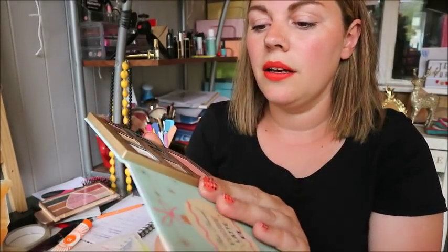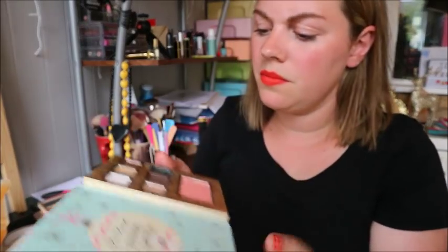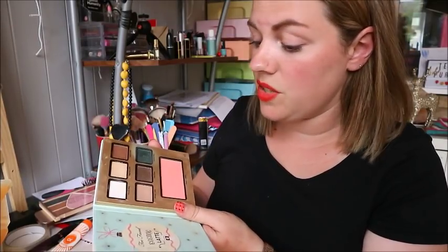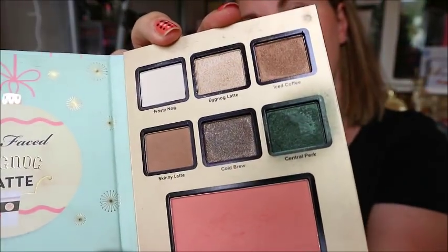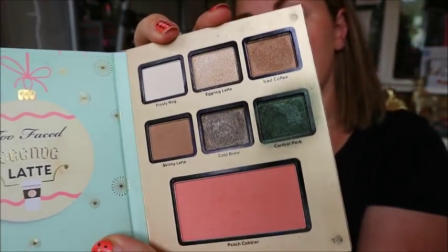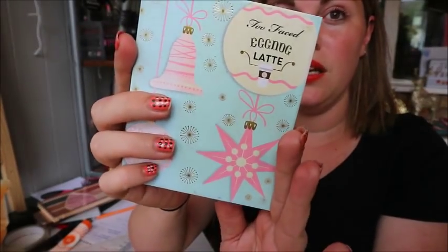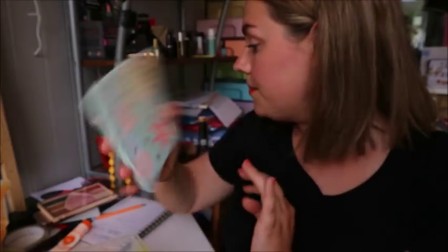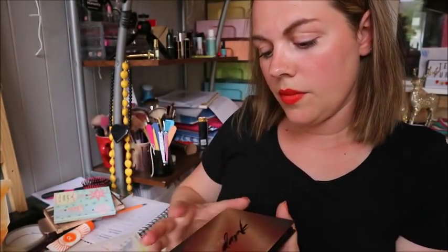Next is another Too Faced from the hotel holiday collection — the Eggnog Latte palette. I don't know why I've kept it because I don't use it; it's only been used for special effects kind of stuff. So I'm going to give this one away — if you want the Eggnog palette just say so in the comments.